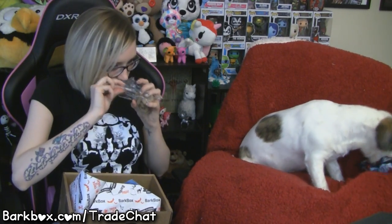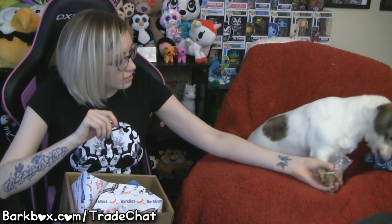The next item in our Bark Box is the Wet Noses Pumpkin Biscuits. These are no corn, no wheat, and no soy. Do you want to try one, Tych? Oh, these are cute — they're like pumpkin and bat and ghost shapes. Good boy.